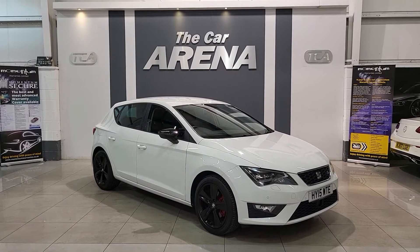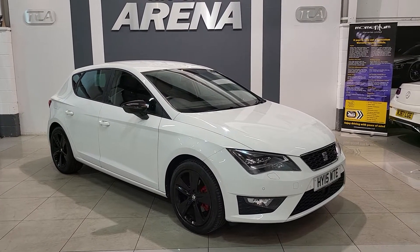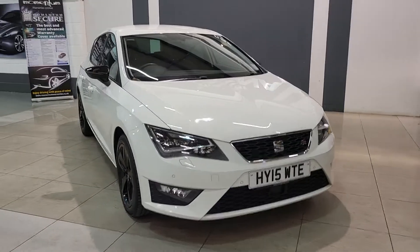This here is a Seat Leon FR. It's in a beautiful flat white colour with contrasting 18-inch alloy wheels in gloss black paint, and colour-coded wing mirrors to match, adding to that sporty exterior look.